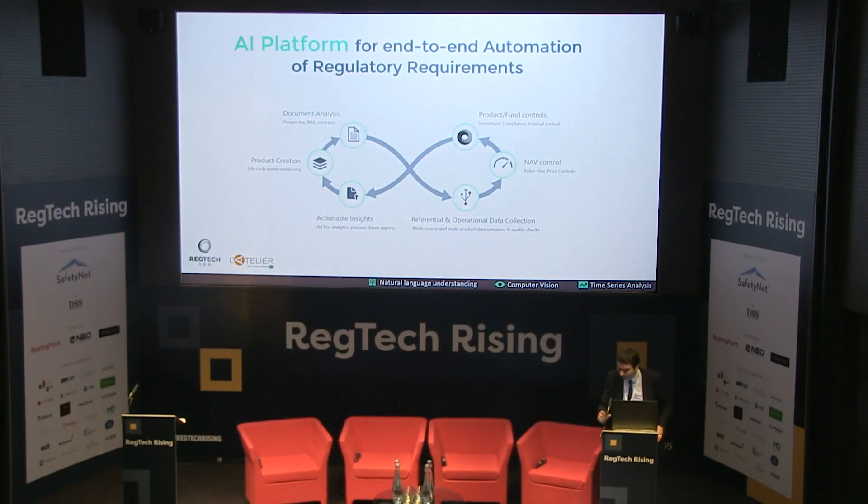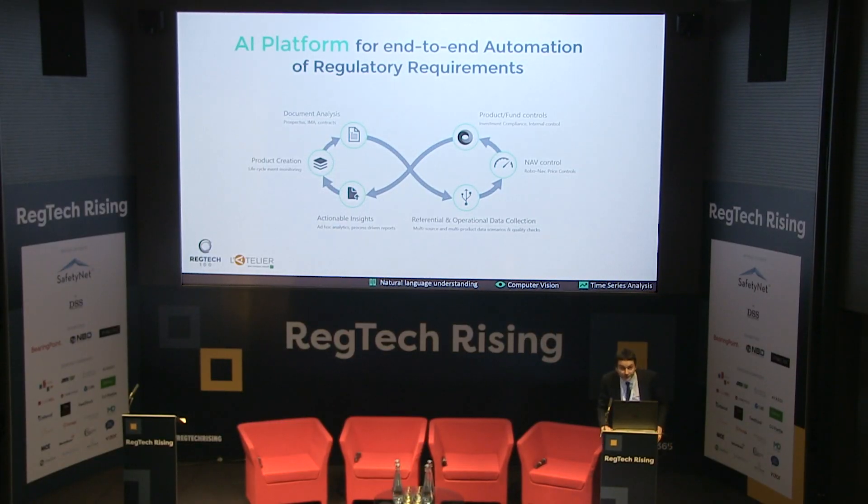I'm going to show you the platform that we have built, which uses artificial intelligence and provides end-to-end automation of regulatory requirements on a given financial product. We use techniques such as natural language understanding, computer vision, and data series analysis to automate all these processes on the various production systems in our client environment.